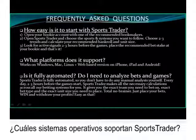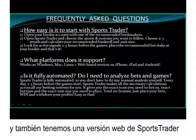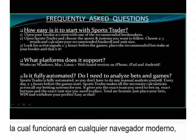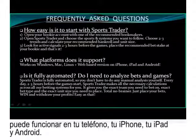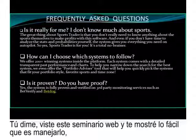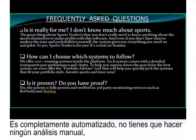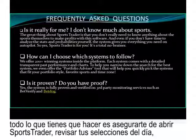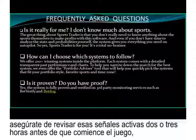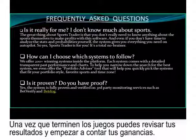What computer systems and platforms does Sports Trader support? It works on Windows, Mac, Linux, and we also have a web-based version that will run in any modern browser on your phone, iPhone, iPad, and Android as well. Is Sports Trader fully automated? You've seen how easy it is — you don't have to analyze any of the bets and games yourself. It's fully automated. Just open Sports Trader, check your picks for the day, check active signals about two to three hours before the game starts, place your bets at the bookies, and once the games are over, check your results and count your profits.